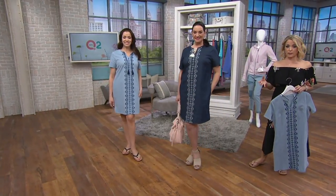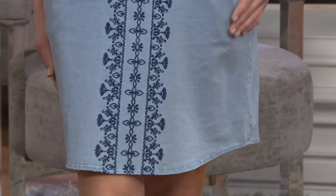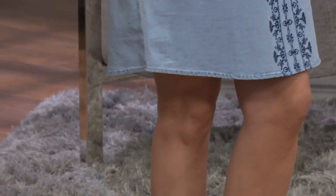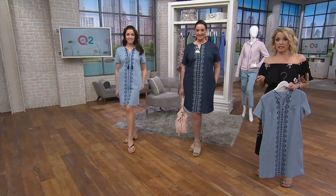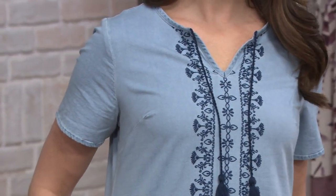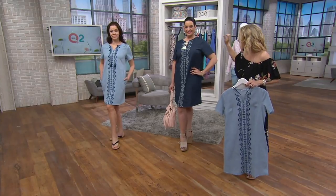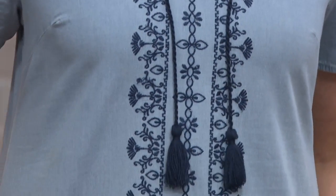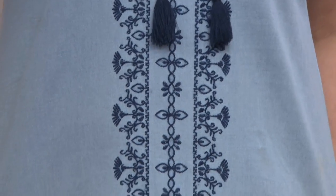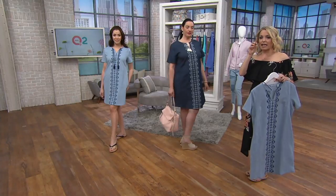The embroidery is beautiful. Gary Goblin is our senior designer for Denim & Company, and he and his team go over every single inch of the pieces that come in front of them. No stone is left unturned — and that's why we're able to bring you really quality pieces without having to charge a lot. By almost doing this column of embroidery down the front, it helps draw in the eye, it helps to elongate us, it helps to pull that eye in, and I think that makes us feel good.